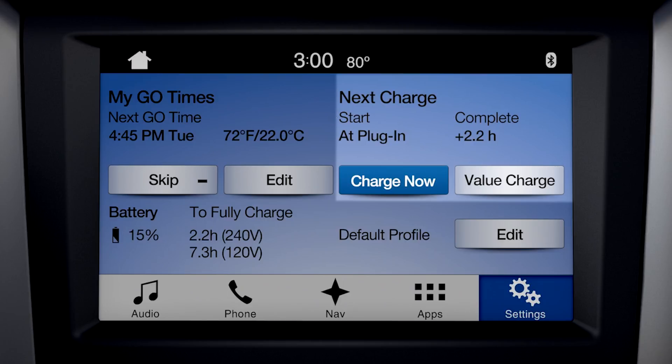It's important to remember that this information is based on the vehicle's present location and associated value charge profile settings. Normally when the vehicle is not plugged in, next charge will be displayed. If charge now is selected, then the estimated time needed for a full charge will be displayed.